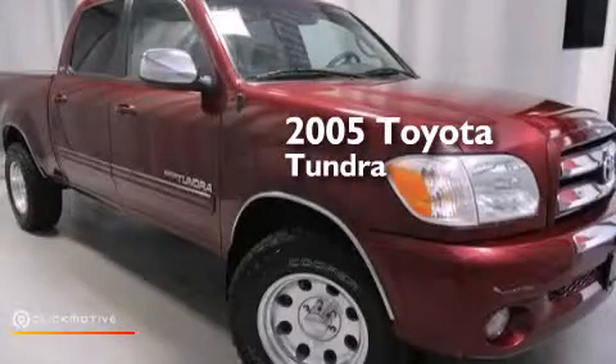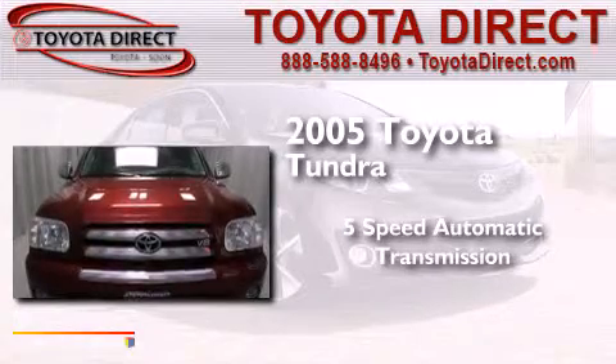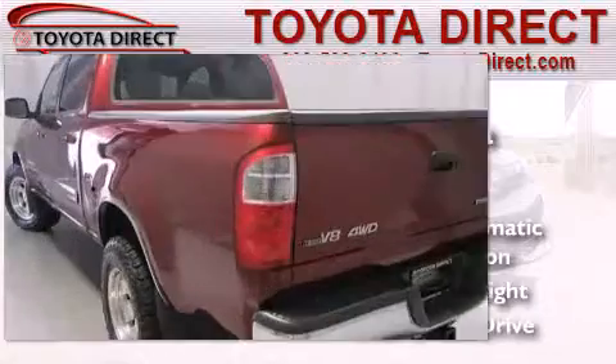This is a 2005 Toyota Tundra. This truck has a 5-speed automatic transmission, a 4.7-liter V8, and 4-wheel drive.